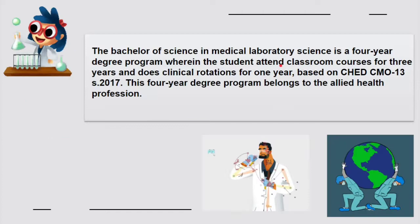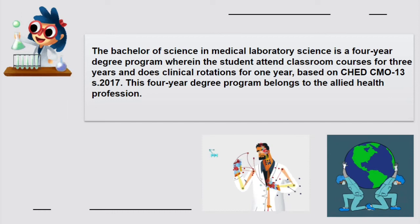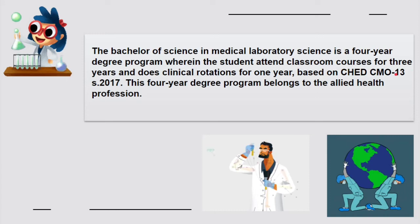The Bachelor of Science in Medical Laboratory Science or Medical Technology is a four-year course. Students attend classroom courses for three years and complete a clinical rotation for one year. Essentially, the entire fourth year is the internship proper. This is based on CHED CMO-13 series of 2017. This four-year degree program belongs to the allied health professions.